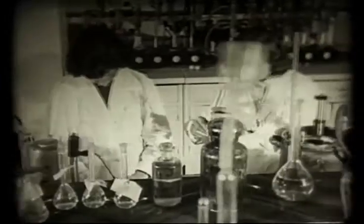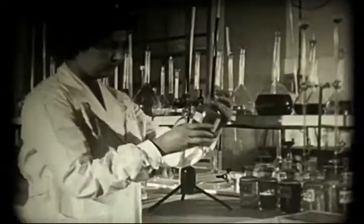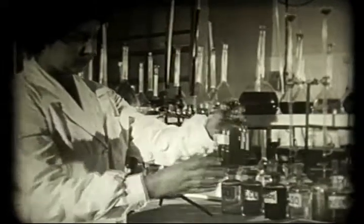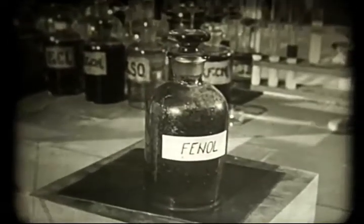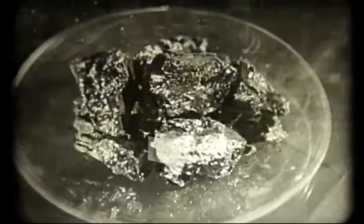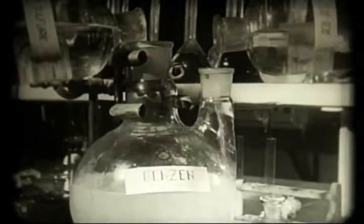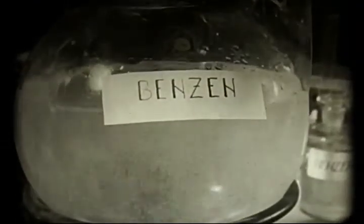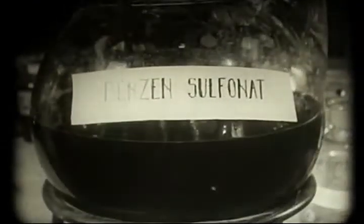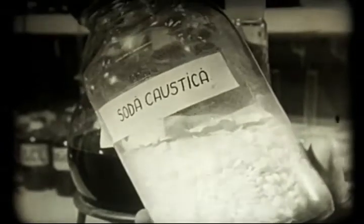Ahhoz, hogy ezt megértsük, ránduljunk ki rövid időre az anyagok, a molekulák és atomok világába. Itt a Rellon alapanyaga a fenol, amelyhez ugyancsak a két főszereplőnk egyikén keresztül vezet az út. A szénen vagy a kőolajon át. A benzolból sok-sok átalakulás után végül is fenol lesz. Íme a fenol.